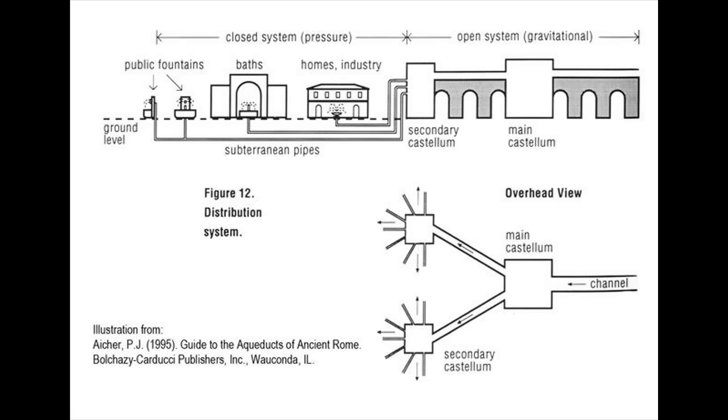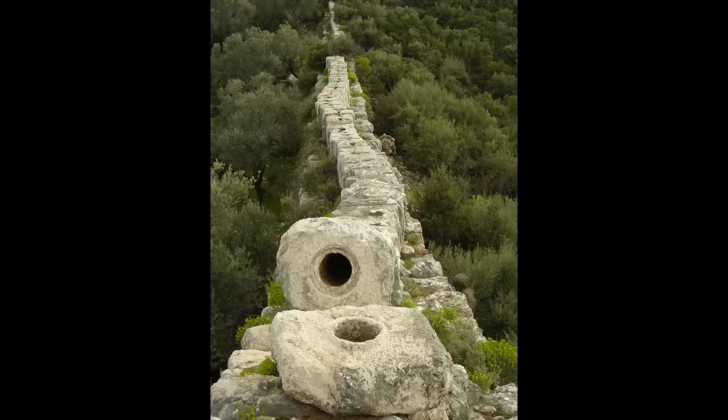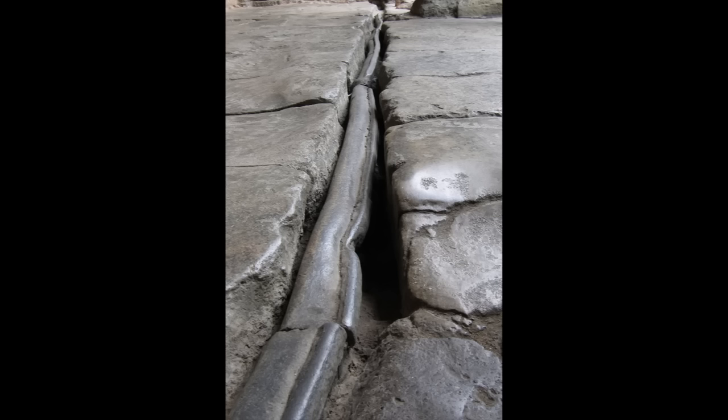Pompeii had 12 of these distribution tanks; Rome had 247. In the northwestern provinces, water pipes were often made of tree trunks joined with iron bands. In the eastern Mediterranean, they might consist of long lines of hollowed stone blocks. Most Roman pipes, however, were made of terracotta or lead. Although they knew that lead caused health problems, the Romans persisted in making pipes from it, simply because lead was cheap, easy to work, and didn't rust.